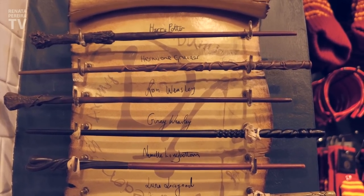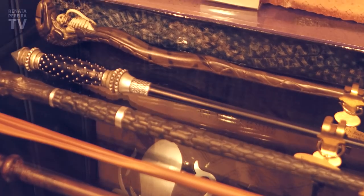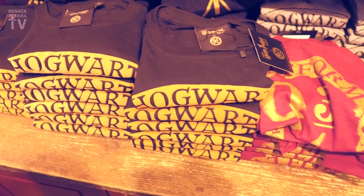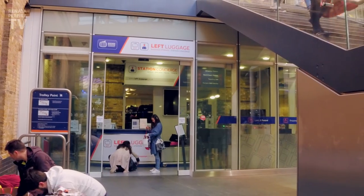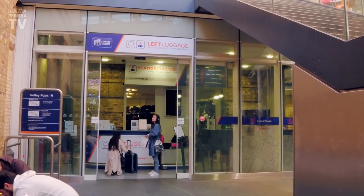Wow, the remote control wand is 60 pounds. That is so cute. I ended up discovering a luggage storage here, right beside the Harry Potter store, if anyone ever needs it.